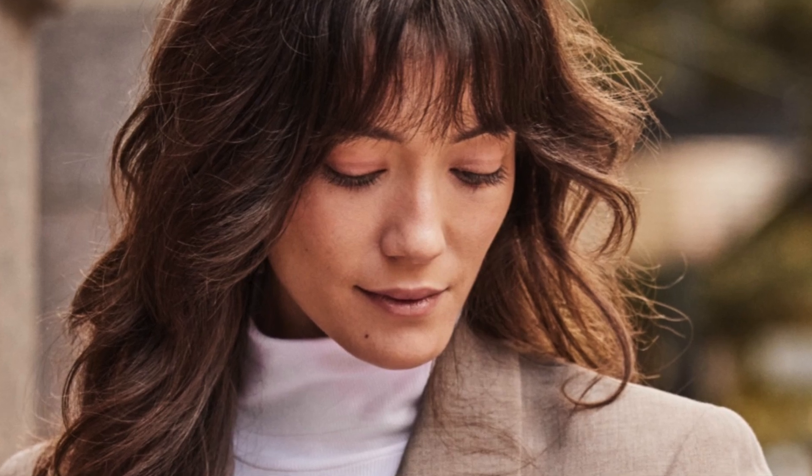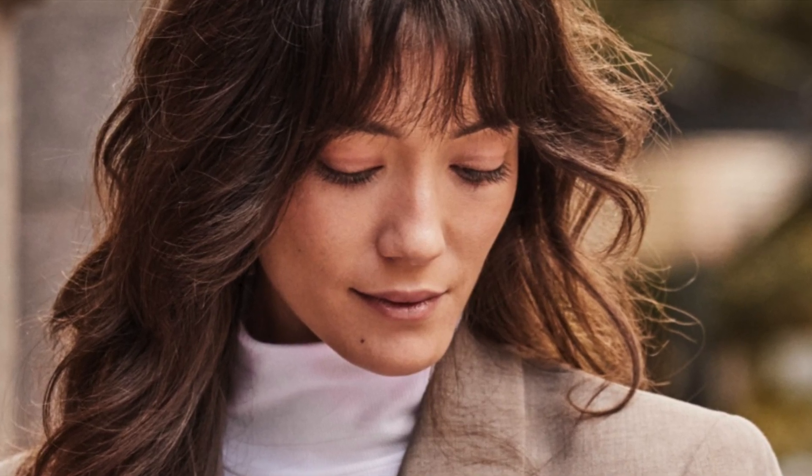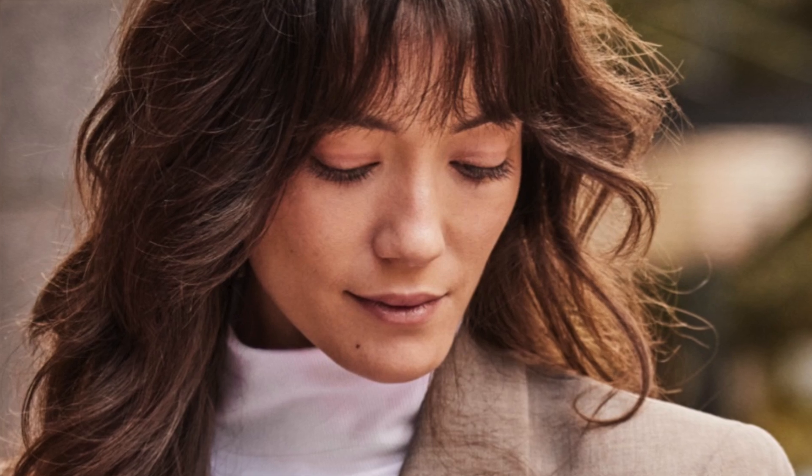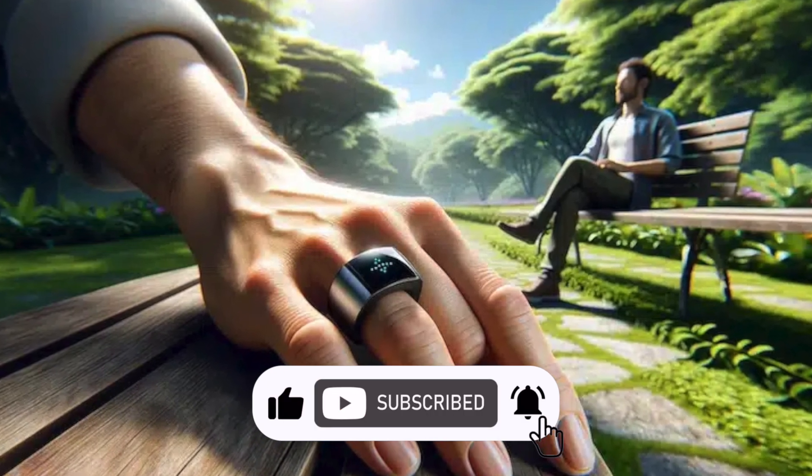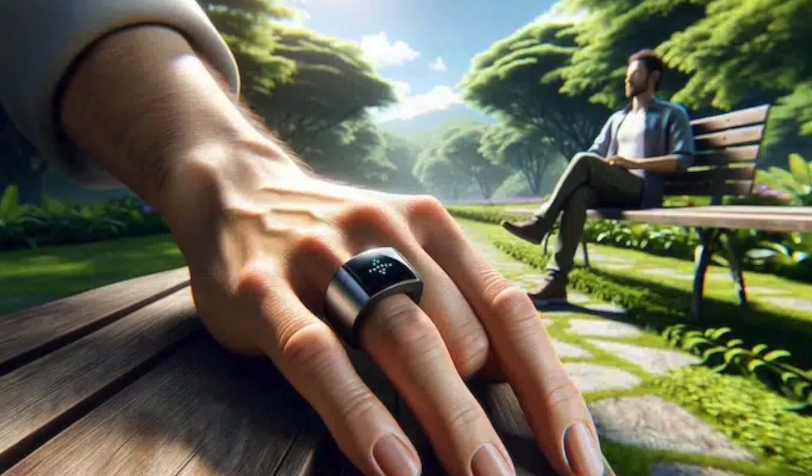There's also a mention of a smart ring in the patent, which is intriguing. With Samsung and Zepp Health recently entering the smart ring market, could Fitbit be next? For now, we wait. But with Google's backing and Fitbit's persistence, blood pressure tracking on a Fitbit device might not be that far off.